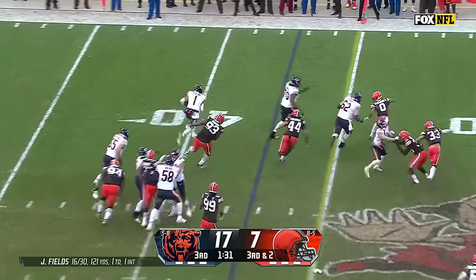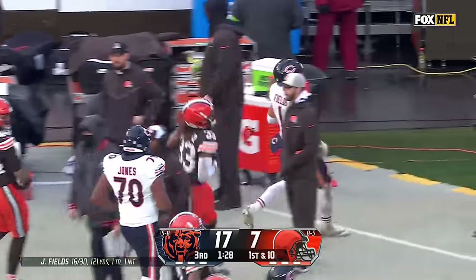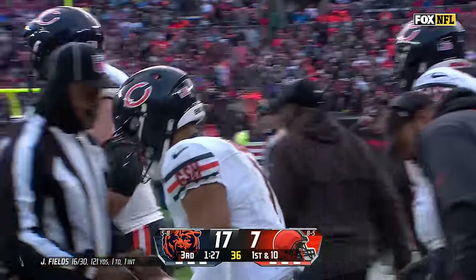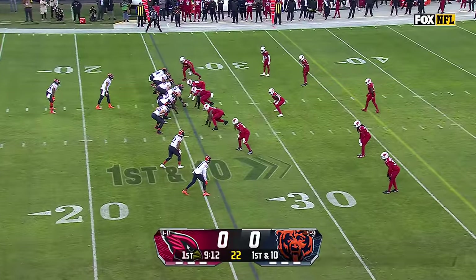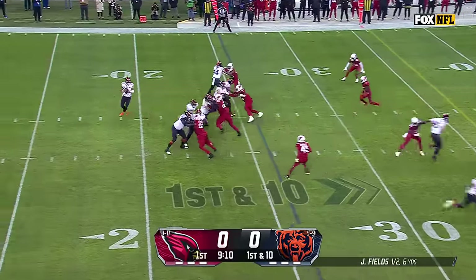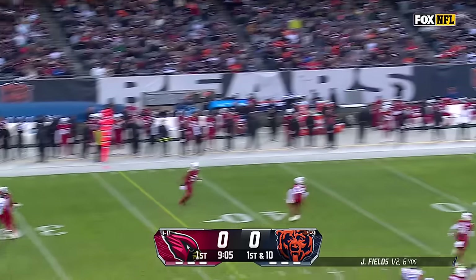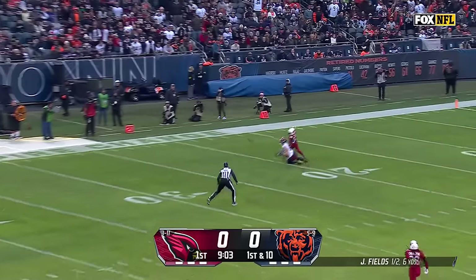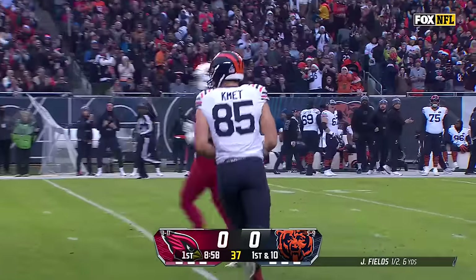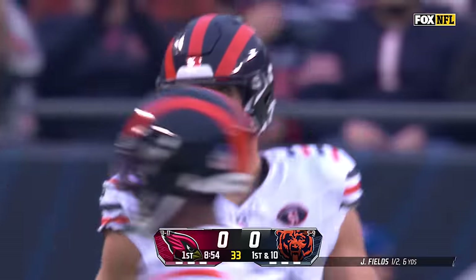Another designed quarterback run — he's going to get the first down into Browns territory. Fields yanked out of bounds by the jersey at about the 42-yard line, a pickup of 15. Without DJ Moore on the field, Fields off play fake, flushed to the left, wants to go deep for Cole Kmet, who comes back to get it at the 21-yard line. Working against Jalen Thompson — Kmet for 53 yards and a Bears first down.